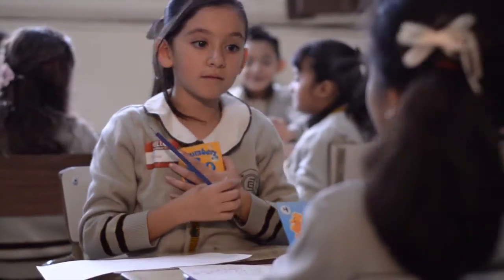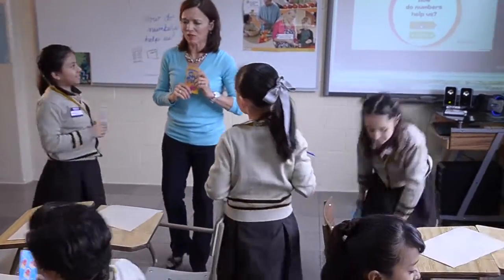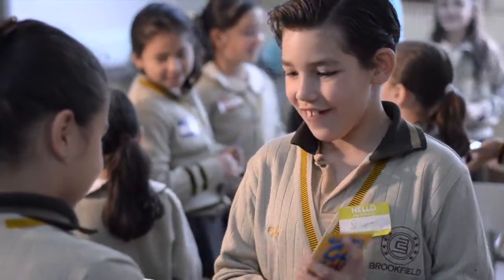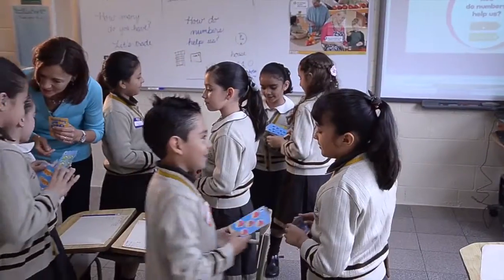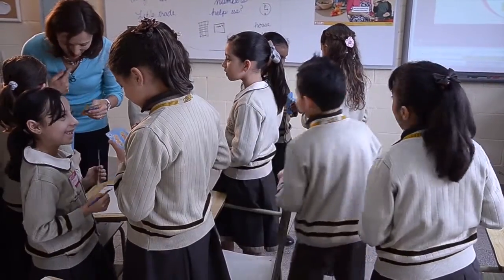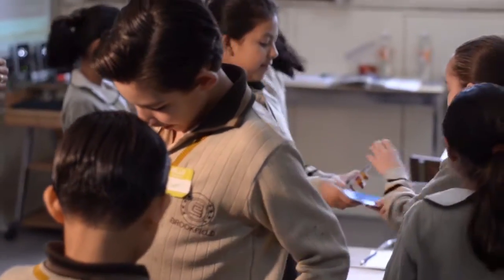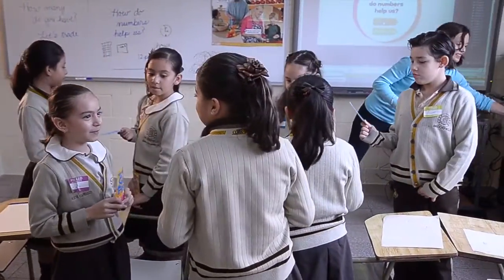Everybody stand up. Let's do a little counting. How many do you have? Five. I have five: one, two, three, four, five. Let's trade. Two, three, four, five, six. Let's trade. I have ten: one, two, three, four, five, six, seven, eight, nine, ten. Let's trade. One, two, three, four.